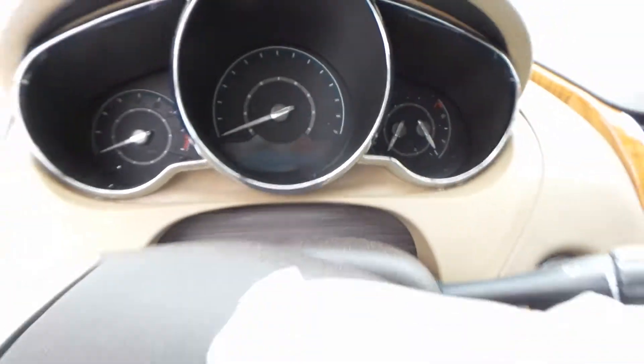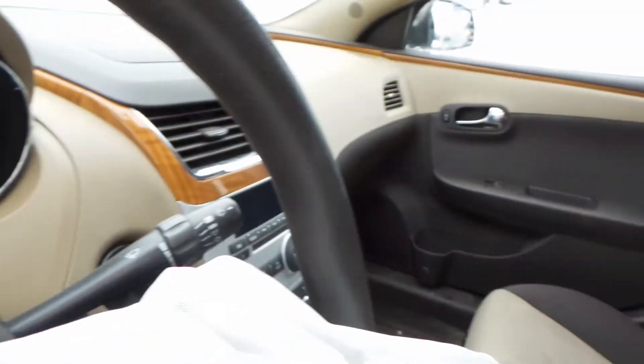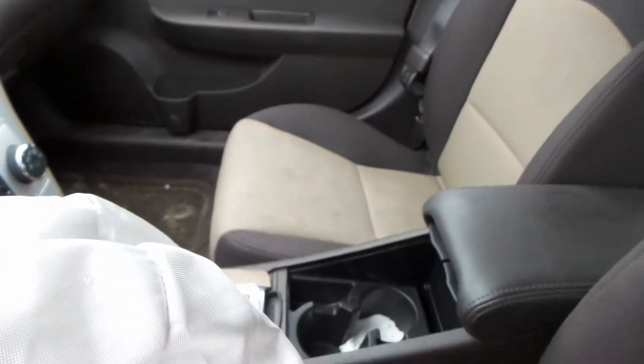We got a good speedo and a column with tilt, cruise, and delay. However, the bag has been deployed due to the way this vehicle was hit — we did not run it.